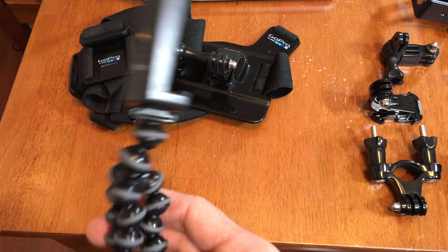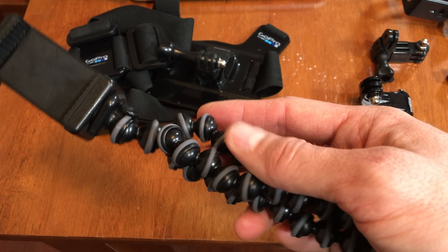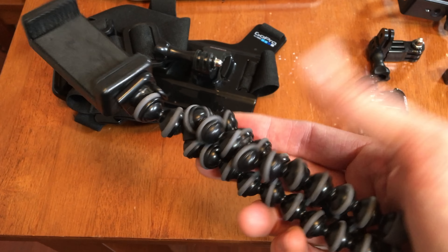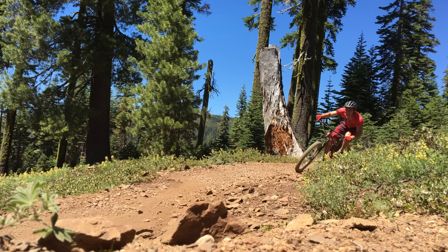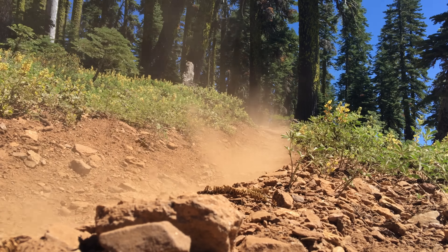This little GorillaPod is one of my favorite tools. I put my iPhone inside of it — I can't show it right now because I'm recording this video on my iPhone. You lay this down on a trail, you ride by it, and it gives you some awesome third-person footage.